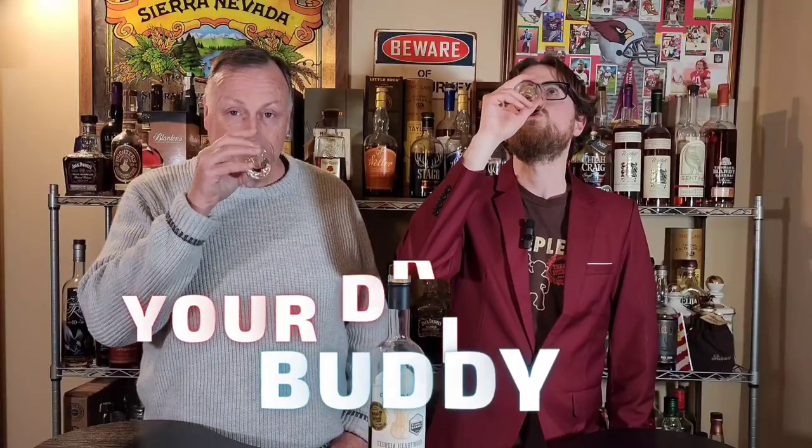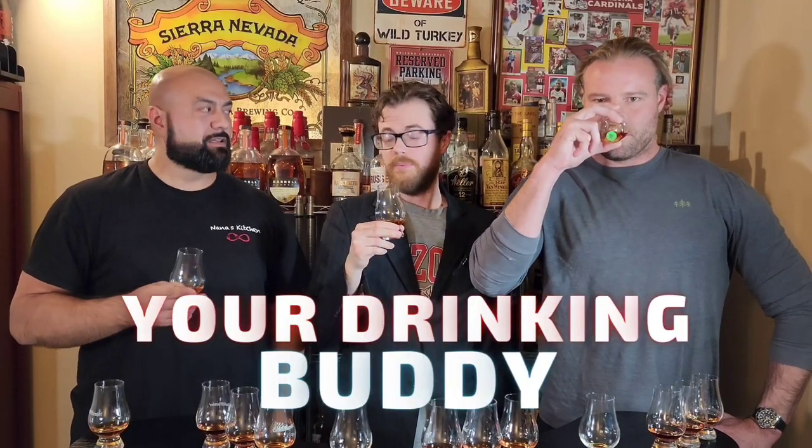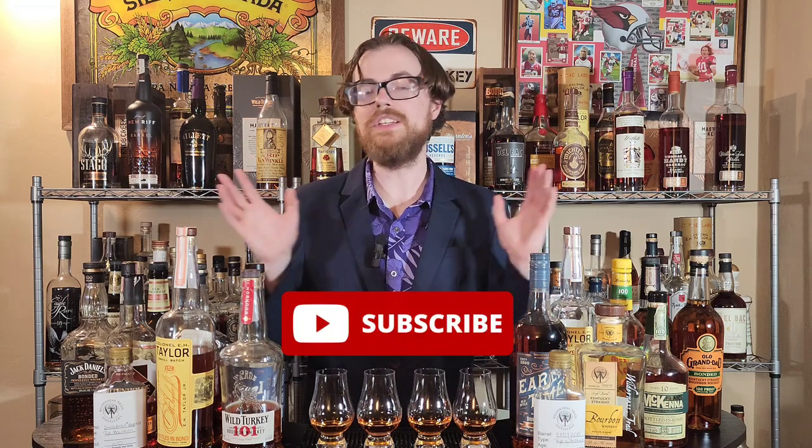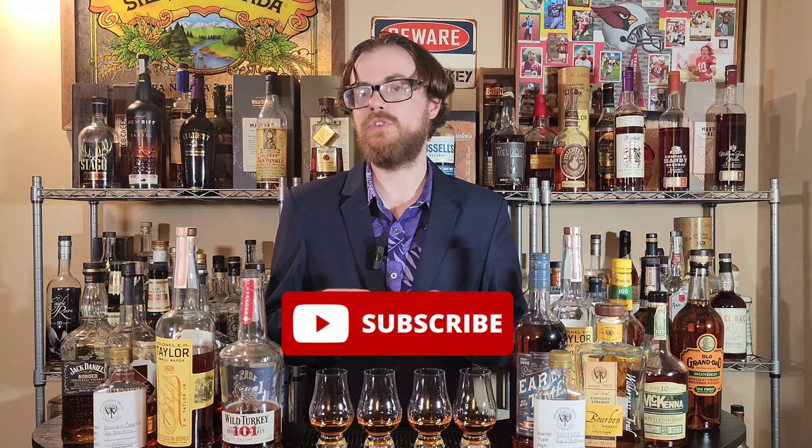Drinking Buddies, we have finally reached the finale — the final four of bottled-in-bond whiskeys. We did a whole tournament. I didn't know I was going to be doing this in a tournament format. I just had my wife pour me four blinds. The winner of that first round was the Wilderness Trail yellow label. Every round since has been a complete double blind — I don't know what any of the rounds are. The only winner I know for sure is the Wilderness Trail; the other three, I have no idea.